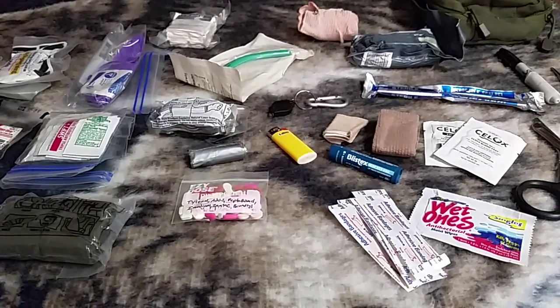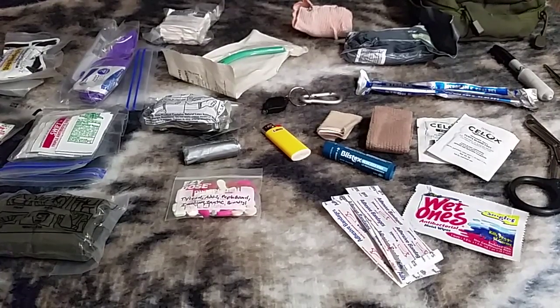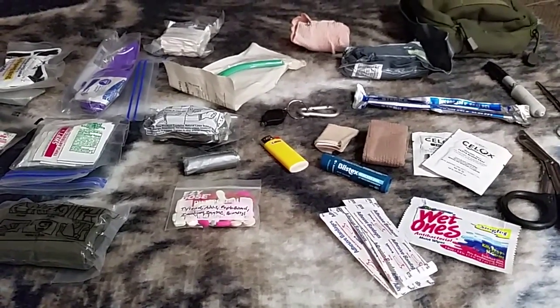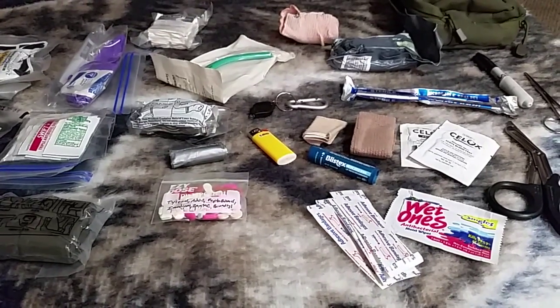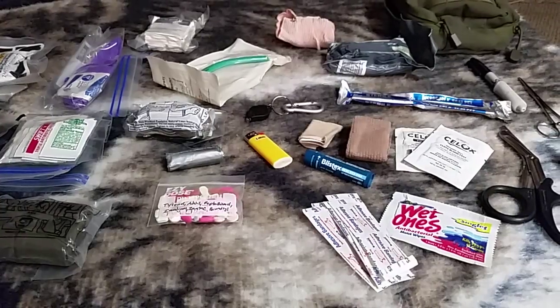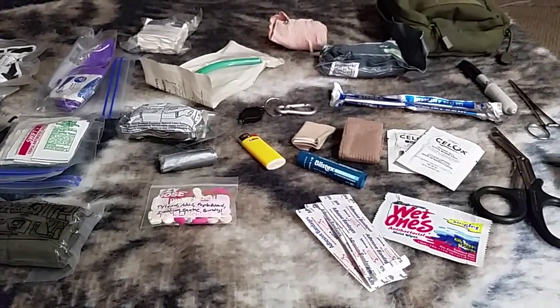Hello everyone, this is Charles 1198 coming at you with another video. Today I'm going to talk about my individual first aid kit. For me this isn't just a trauma kit — this is something I would carry to the range, but I would also carry it into the woods if I'm going out for a few days, or if I'm going hiking, something like that.